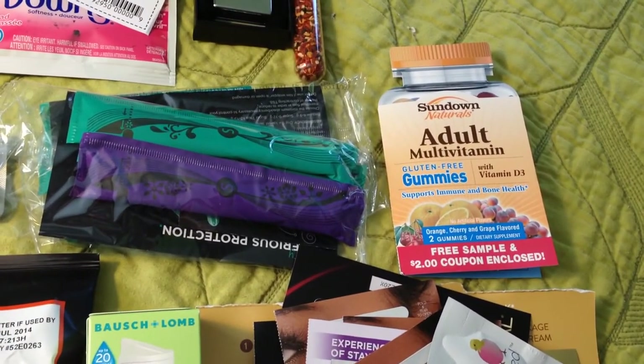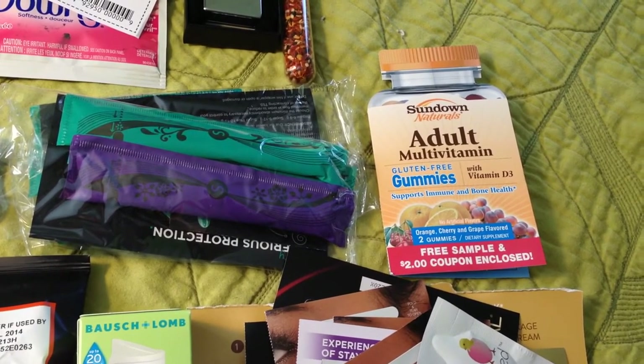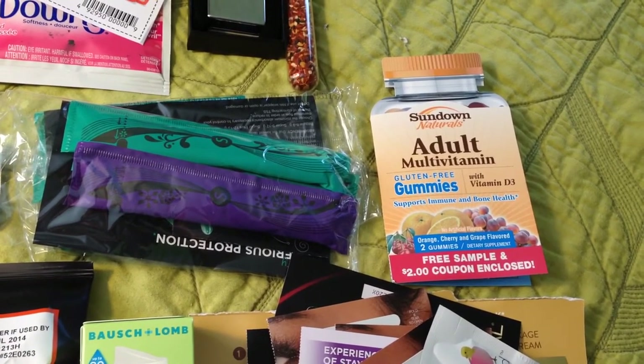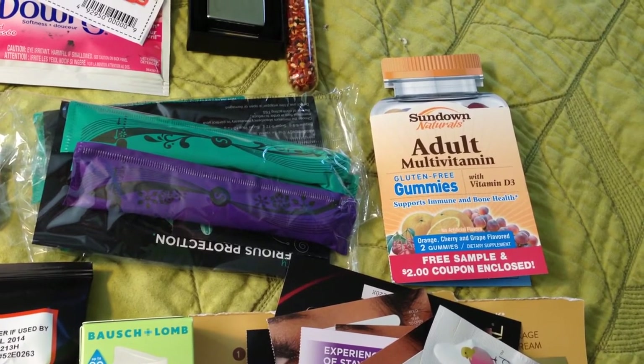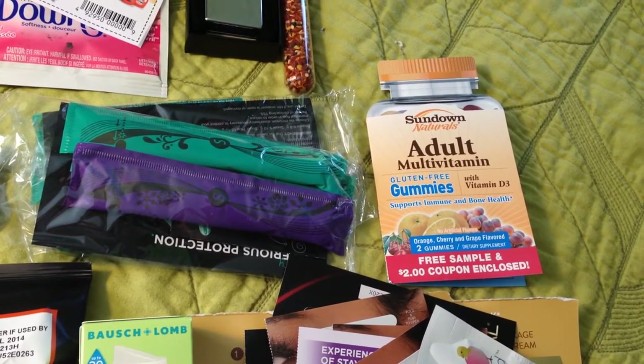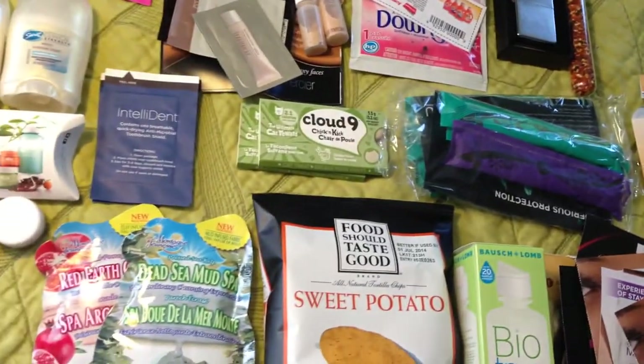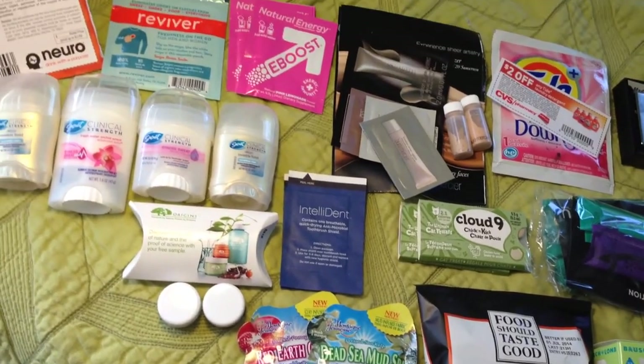Next is from Kotex - these are two samples of Kotex tampons. The last one is from Sundown Naturals - this is the adult multivitamin gummies, which is awesome, and it also includes a two-dollar-off coupon. Most of these samples include coupons; I just don't keep them all.